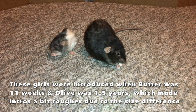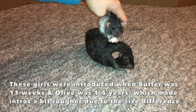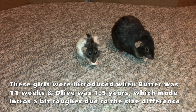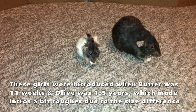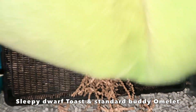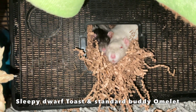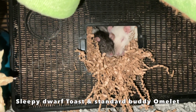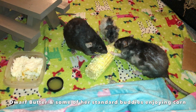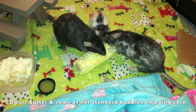Overall, keeping dwarfs and standards together is just fine. It's especially easy if you introduce young standards to dwarfs, because young standards will be super accepting and not territorial yet. Plus they'll be smaller since they haven't finished growing, so the dwarfs will be more on par size-wise with them. Then as they grow, they'll see the dwarfs as cage mates and won't be overly aggressive. You can also introduce adult standards to dwarfs — both young and old — which is what I ended up doing, but it can be a little more difficult because adult standards are so much larger. You just have to be more careful and go slower with intros. As long as intros go well and the rats are all bonded, there's no problem housing dwarfs and standards together.